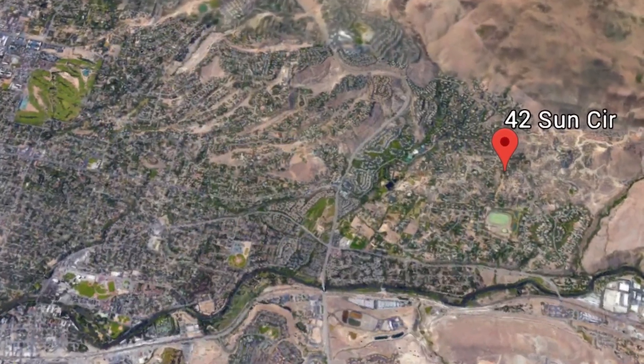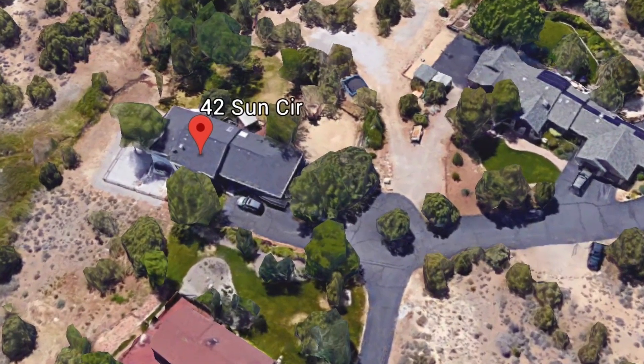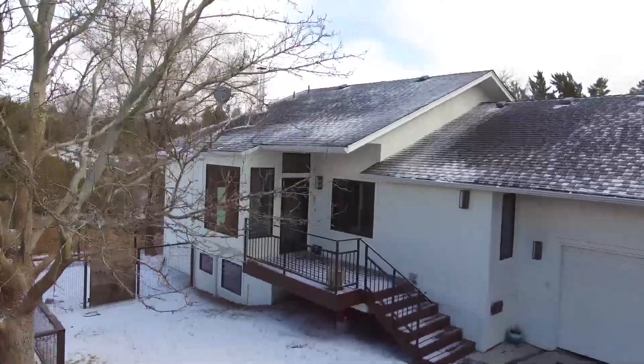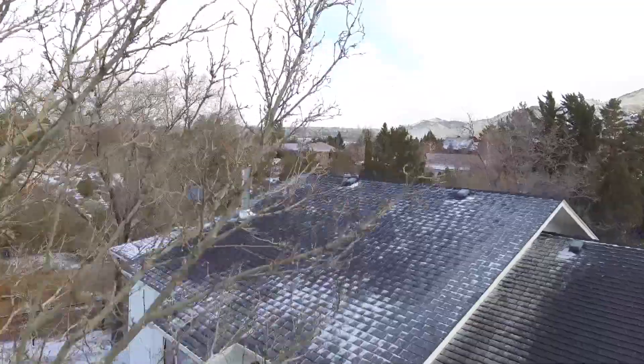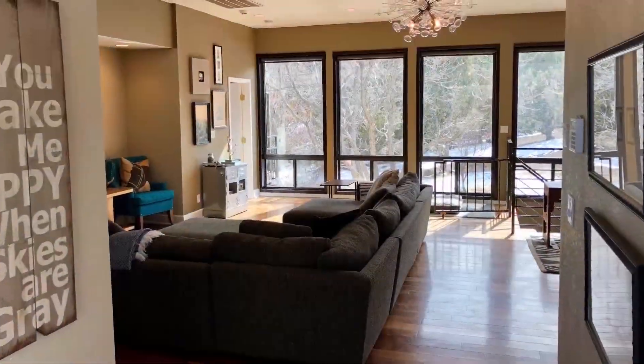This home is located in Reno's Old Southwest and it is situated at the end of a long private driveway, zoned for horse property. This beautiful remodeled home sits on over an acre.